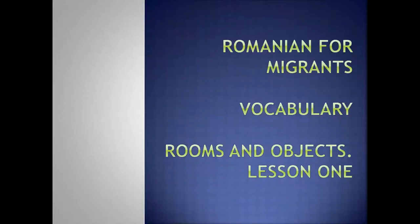Hello! Welcome on the ARCA page. This is Romanian for migrants. You are now attending a vocabulary lesson. Rooms and objects. Lesson 1.